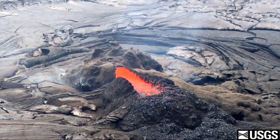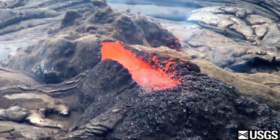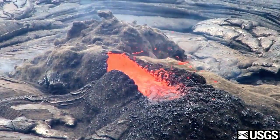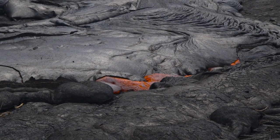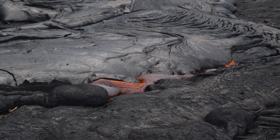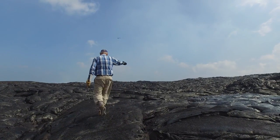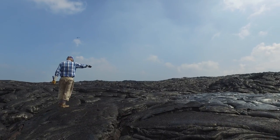The eruption waxes and wanes, at times spewing fountains of lava, and in the 1990s threatening and destroying nearby homes. Through it all, there is one constant besides the flowing lava — Garcia. He has been studying Kilauea for 30 years, thanks to support from the National Science Foundation.